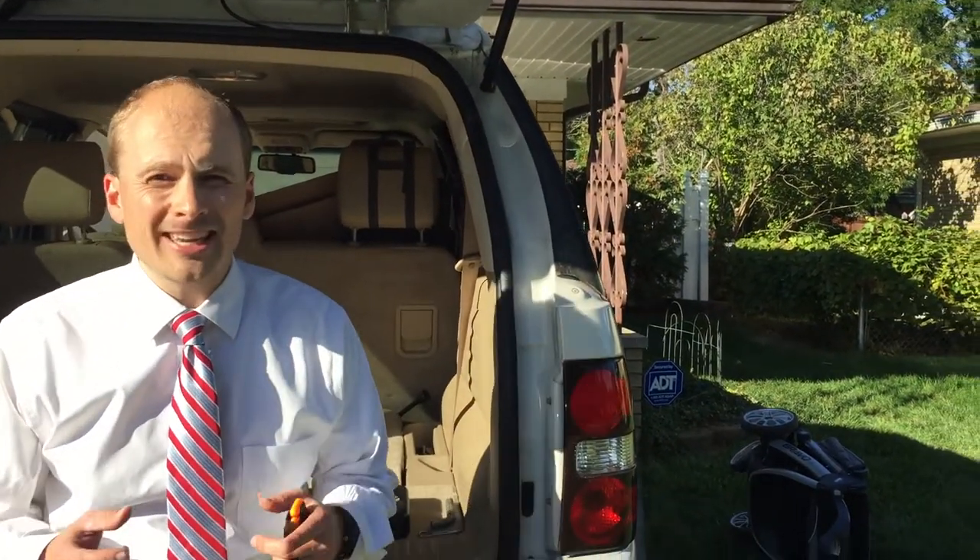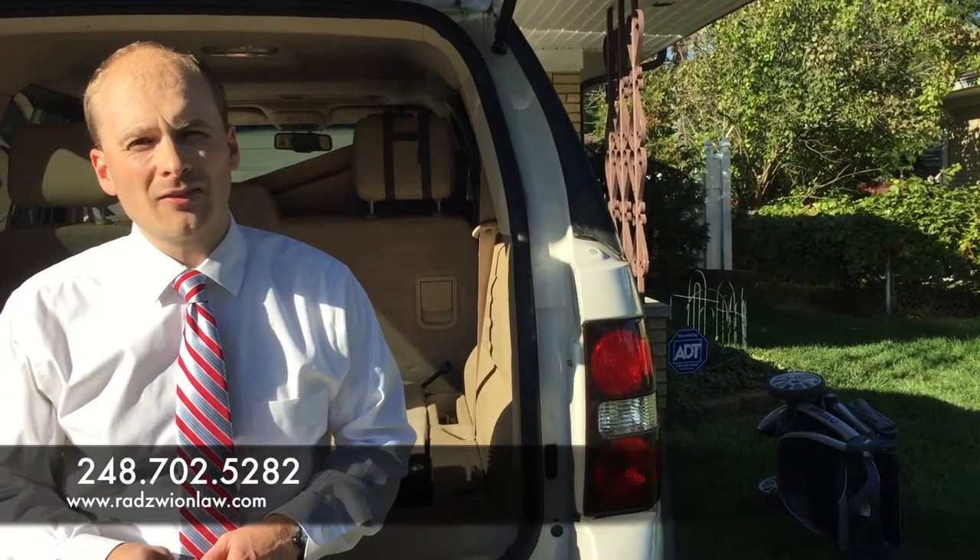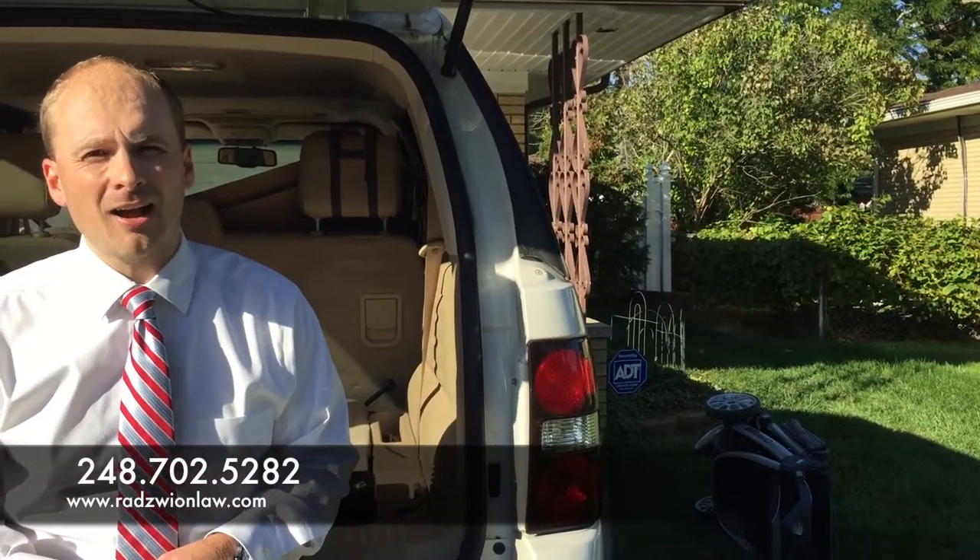If you have any questions about firearms law, or you'd like to get your CPL so you don't have to go through all of this, you can give us a call at 248-702-5282, or you can message us on Facebook or through our website bradsmanlaw.com. I look forward to answering any questions you have. Stay safe out there. We'll see you next time.